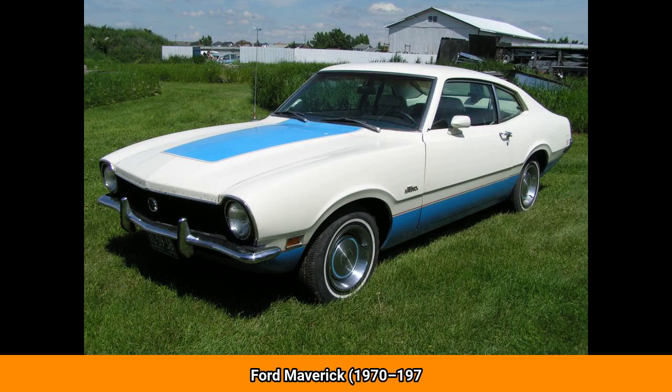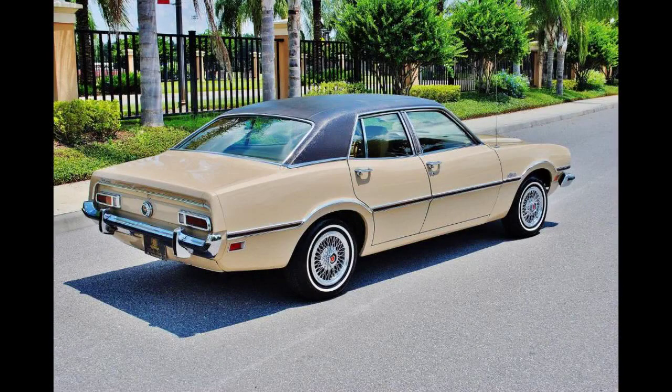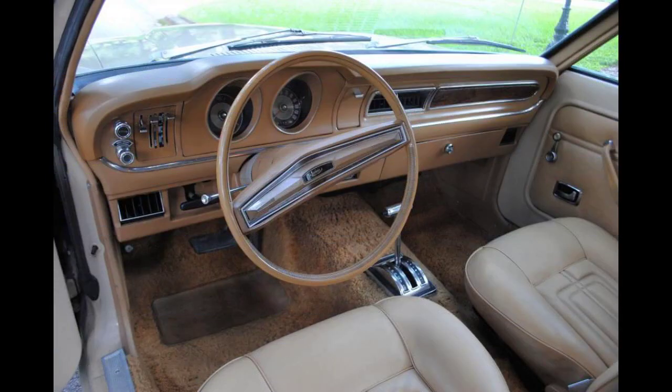The Ford Maverick is a compact car manufactured and marketed by Ford for model years 1970–1977 in the United States, originally as a two-door sedan employing a rear-wheel drive platform original to the 1960 Falcon, and subsequently as a four-door sedan on the same platform. The Maverick replaced the Falcon in most of the world, but Australia kept selling and developing the Falcon. The Maverick was also manufactured in Venezuela, Canada, Mexico, and from 1973 to 1979, in Brazil.